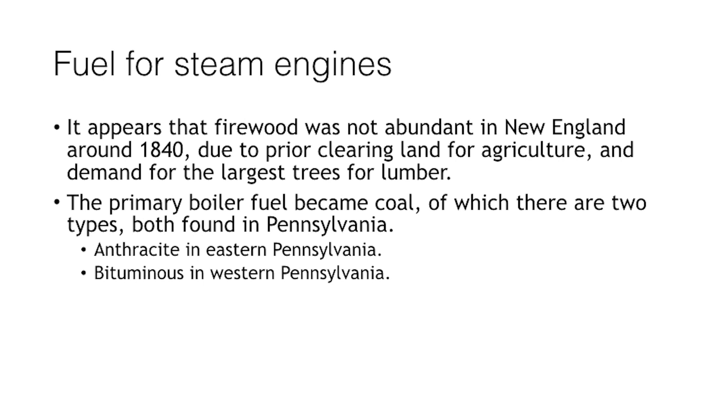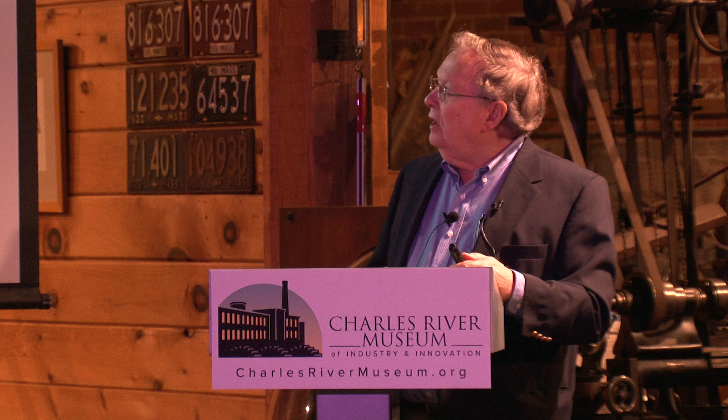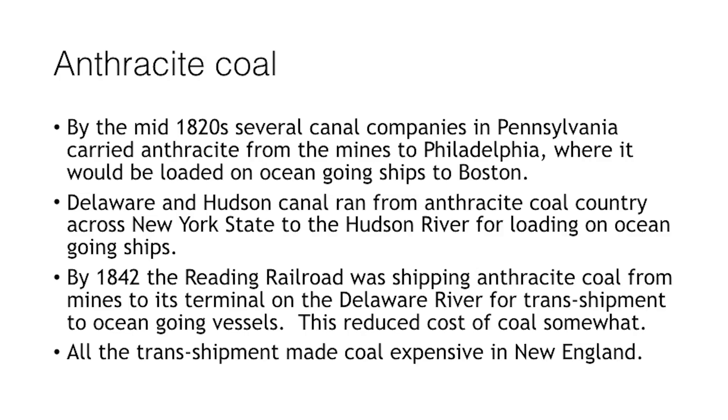If you were going to build a mill using a steam engine, you needed fuel. My research indicates firewood wasn't as practical as you might think, because much of the forest had been cleared for agriculture and big timbers were being saved for lumber. The primary boiler fuel was coal, mostly from Pennsylvania. The first available fuel was anthracite from eastern Pennsylvania, and later bituminous coal from western Pennsylvania around Pittsburgh came into play.